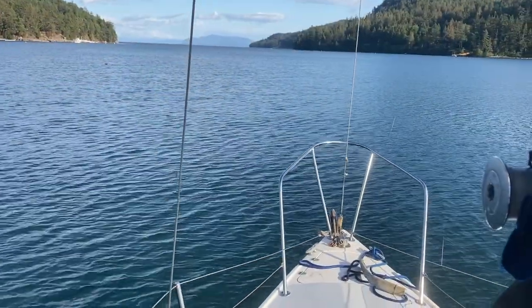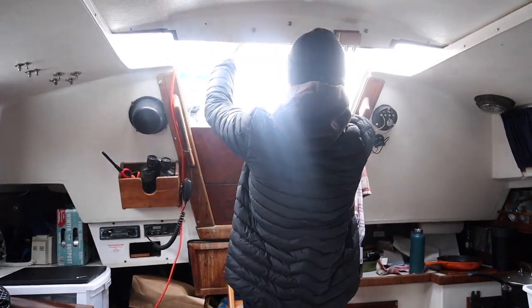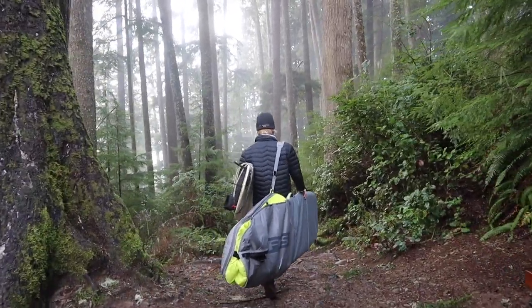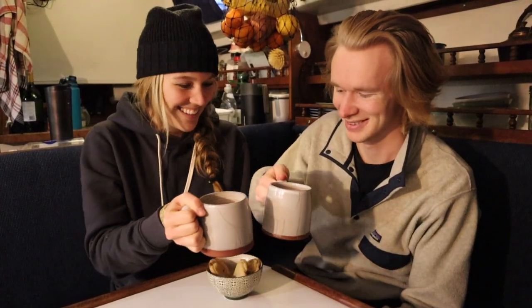Welcome aboard Blue Moon. I'm Jillian, and this is Jonas. We live aboard our 1978 Catalina 30 sailboat. Join us while we explore the west coast by land and sea, while living in our tiny floating home.